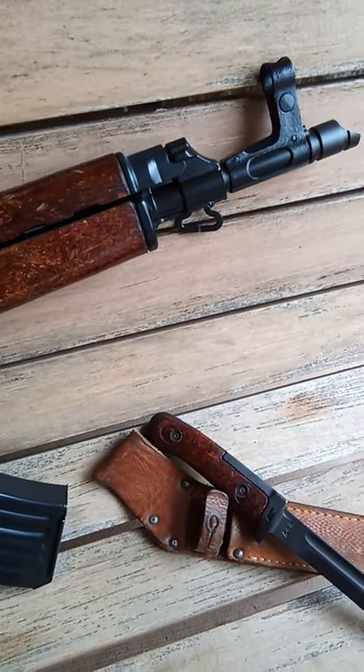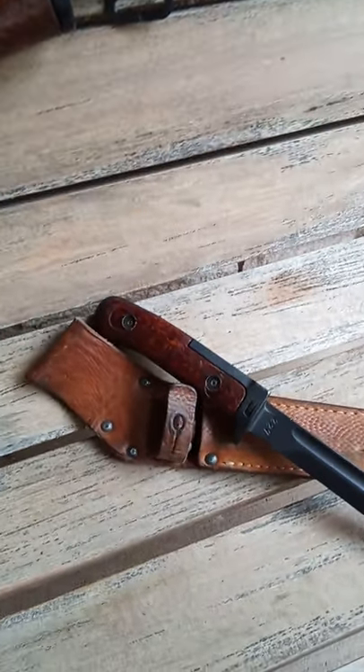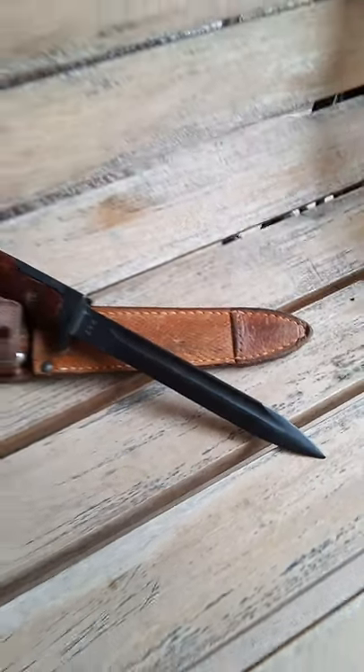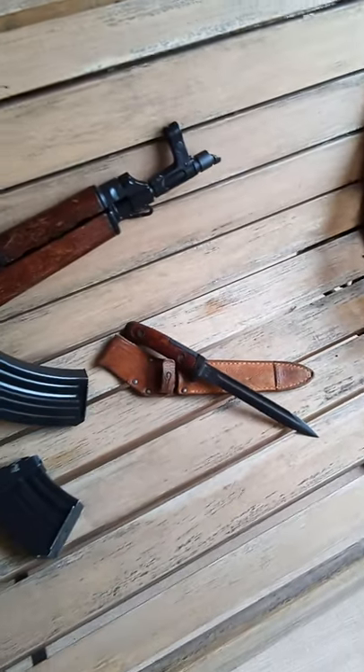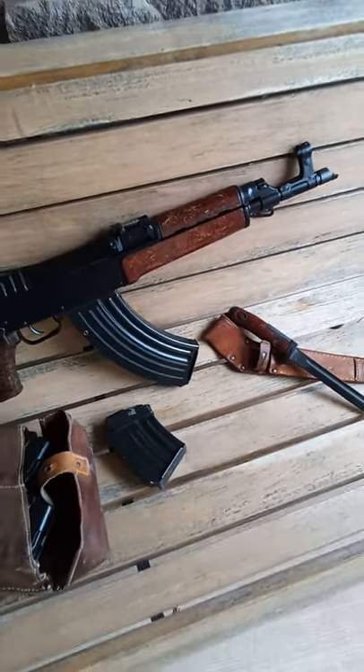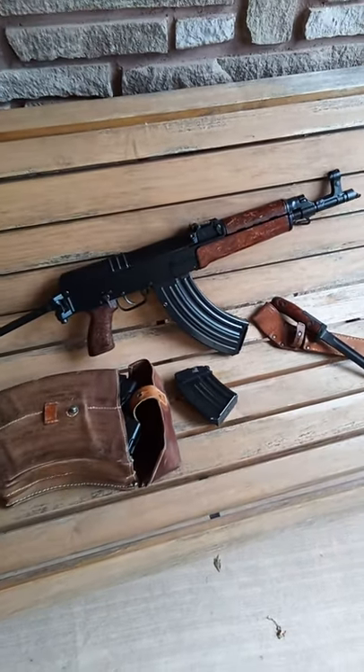It even has an example of a military surplus bayonet and scabbard. Beautiful piece all around. That is the SA-VZ 58 by Czech Small Arms.